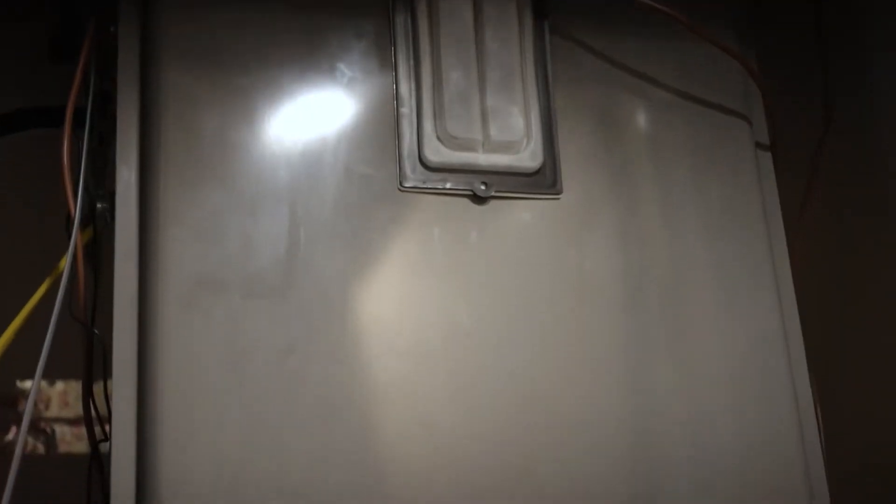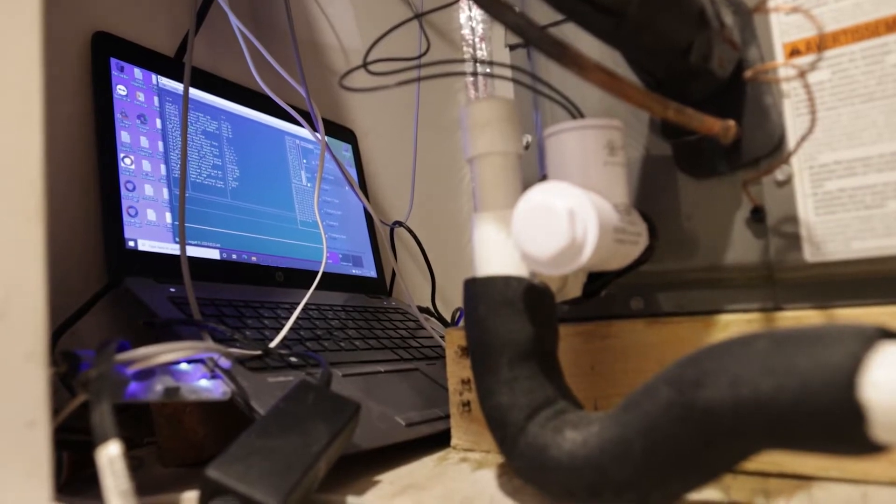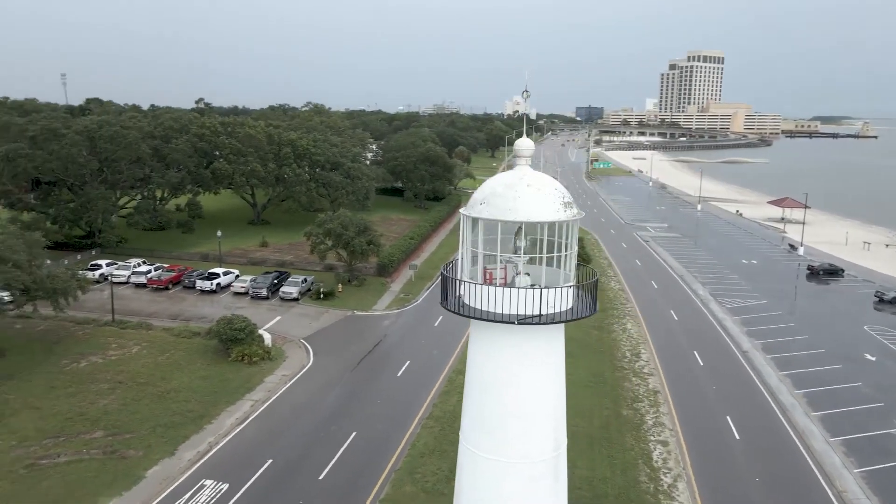It's a great application for the product. On this home we've got two units on a balcony — very space constrained. We wanted to up the efficiency, but size and footprint was a concern. With the new Endeavor platform and the Bluetooth technology in the system, the contractor can come out with his contractor app, connect to the equipment via Bluetooth from ground level, take readings, diagnose the system, and understand what's going on — so he's fully prepared before he actually has to climb the ladder to reach that equipment.